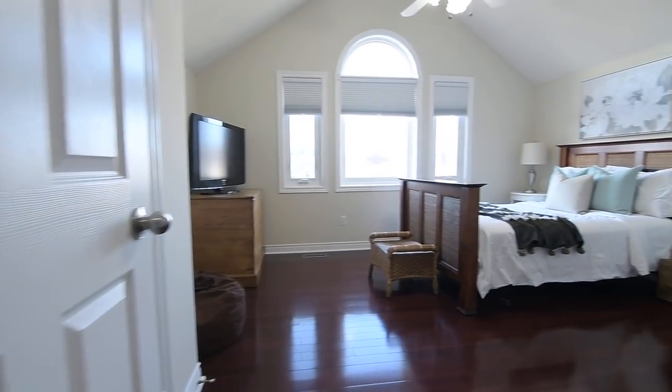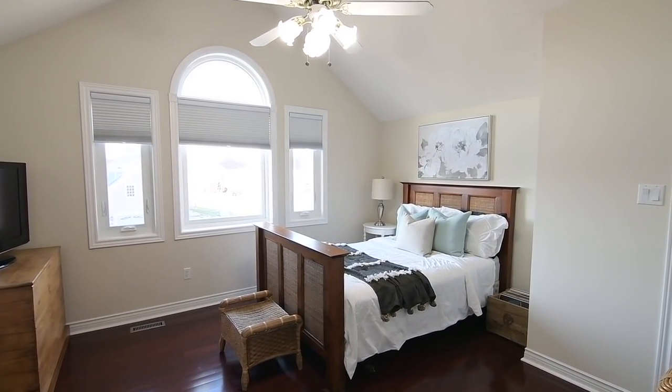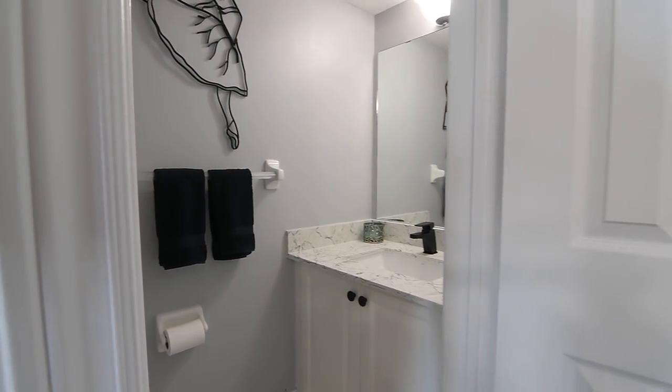The third bedroom features a vaulted ceiling with a fan, a Palladian-style window with room darkening shades, a double-sized closet with a single door, and an ensuite washroom with a tiled floor and a stone top vanity with undermount basin.